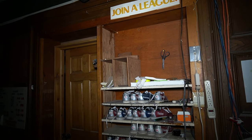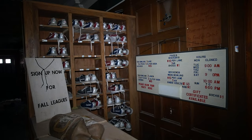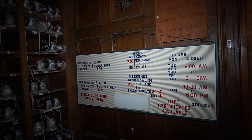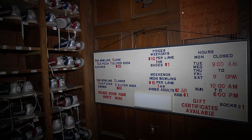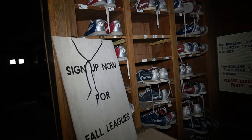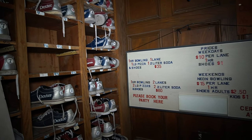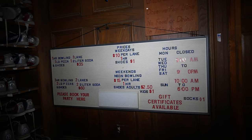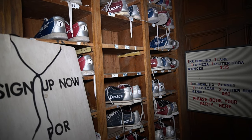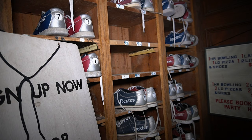You could join a bowling league and get everything customized — colored bags, your own stuff. Up there it says 'Join a League' and they have all the shoes right here too. They had gift cards, listed hours, and neon bowling on the weekend — that actually sounds really cool for parties. Sign up now for fall leagues — if you wanted to join a league and play more competitively, you could do that here. It's kind of fascinating seeing all these shoes and wondering when the last time people wore them was, what memories people had here — and now this place is just sitting here.